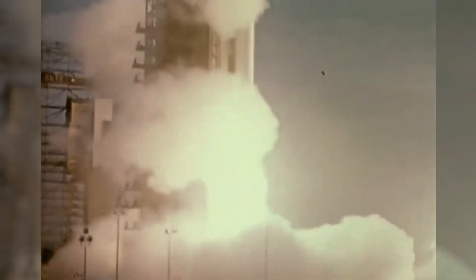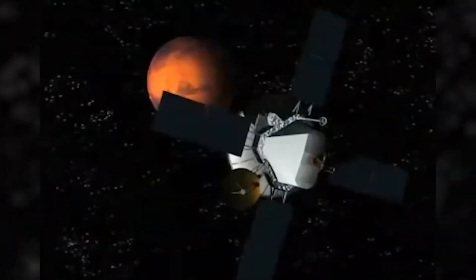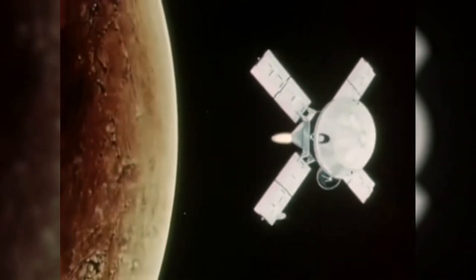The first successful landing on Mars was achieved by NASA's Viking 1 spacecraft on July 20, 1976. This historical event marked a significant milestone in space exploration and expanded humanity's understanding of the Red Planet.